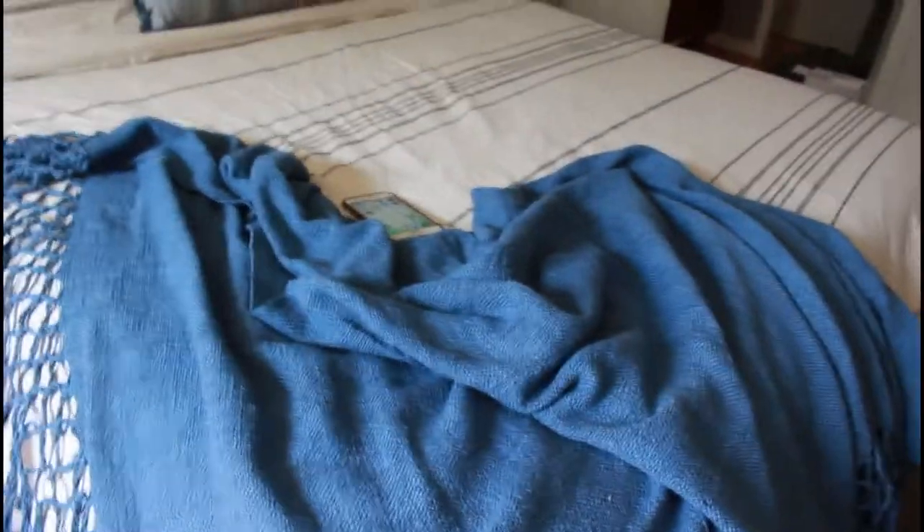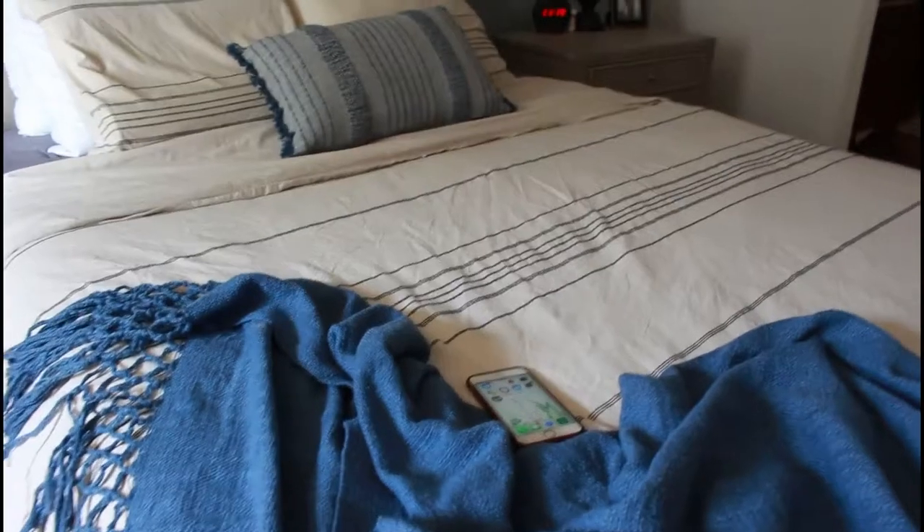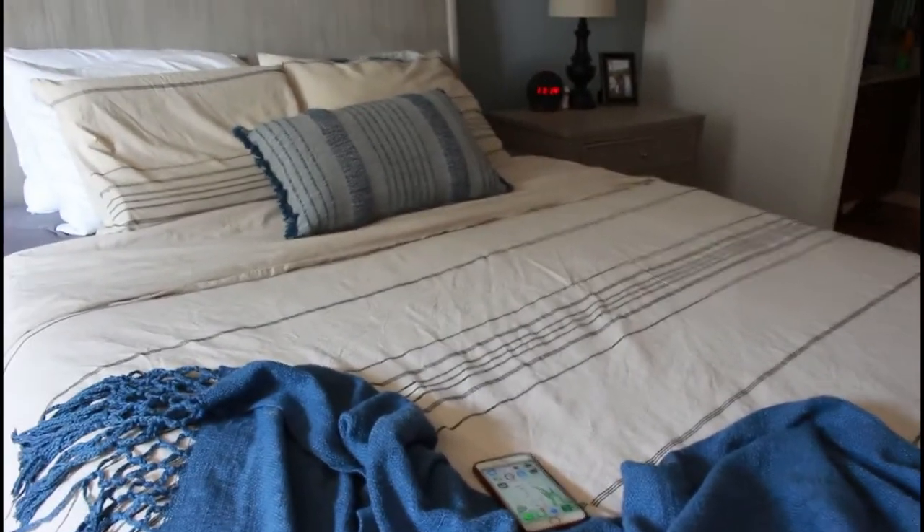I have this navy blue throw blanket that I got from HomeGoods. It was downstairs in our living room, but I felt like it just added a little bit of color to the bed. And it's always nice — I don't always get under the covers, I just kind of want to be under a throw blanket.